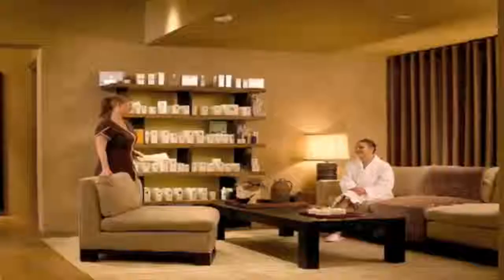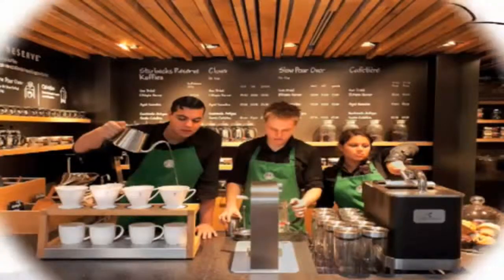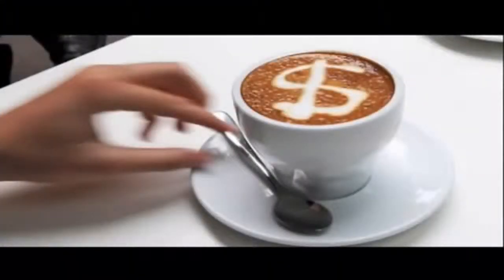Attention beauty salon, nail salon, and spa owners: are you currently offering your customers specialty coffees like those served at Starbucks? If you're not, why aren't you? Specialty coffees are an 8 billion dollar a year business. Don't you want your fair share?